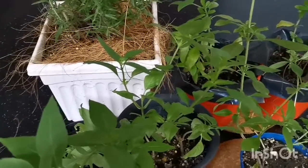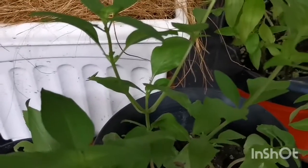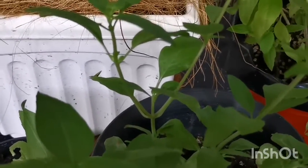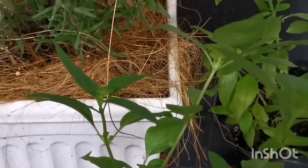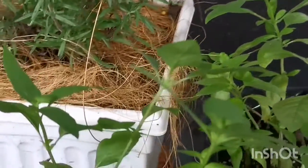Here is one Thai basil that I have — let me just zoom in — that I have pruned or trimmed. And you can see on the left and right the branches have grown up and the leaves are really looking good.